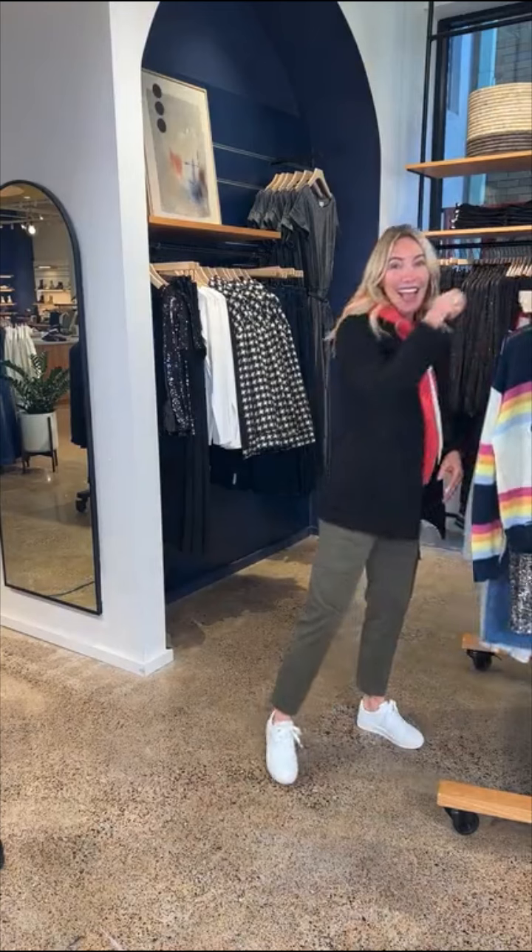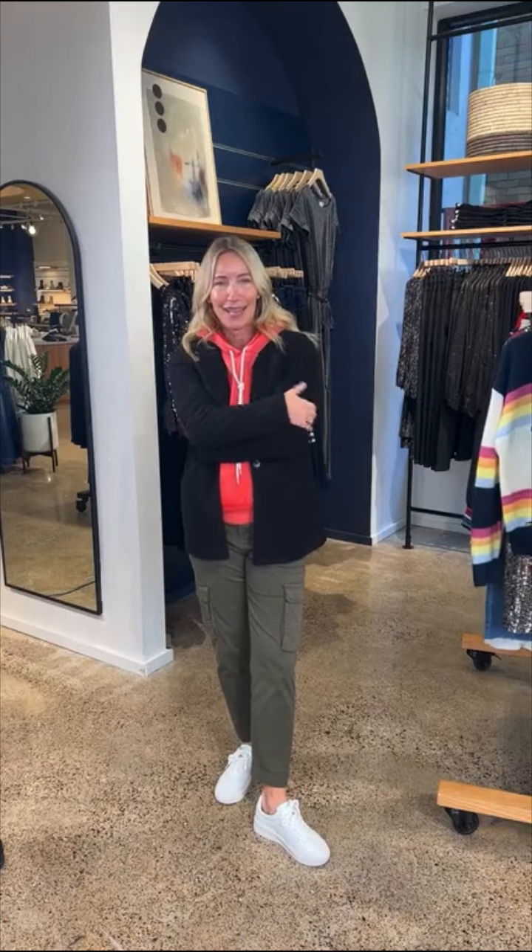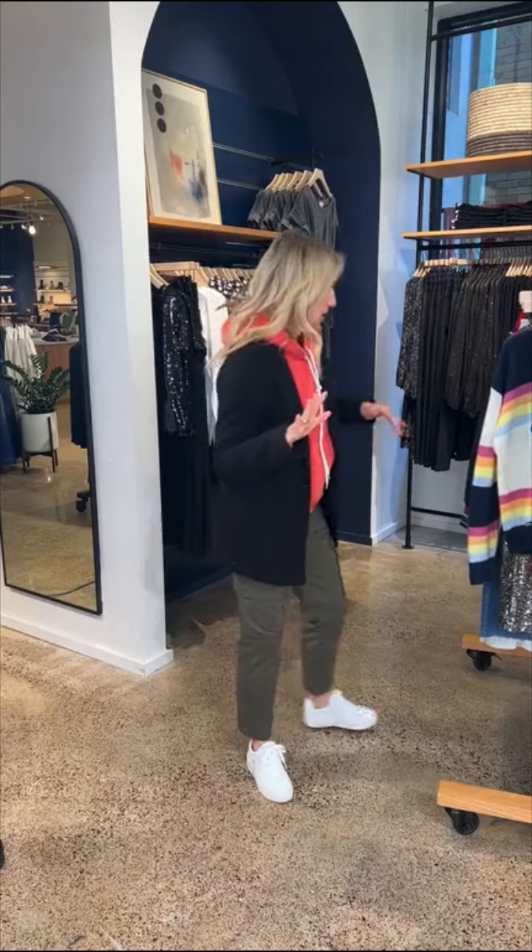Q: What size are you wearing in that blazer? A: Small. And small in the sweatshirt too. Lots of room in this one — and again, because it's stretch, it doesn't feel tight. It's not hard to put on, and nobody wants to wear a blazer you can't layer underneath. This one totally does all the things.